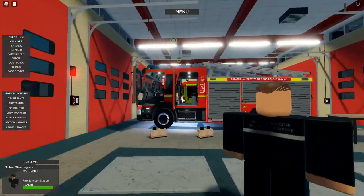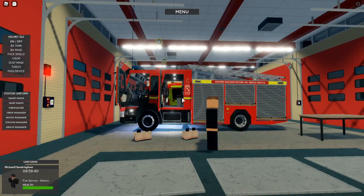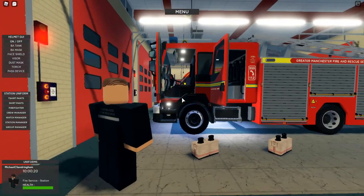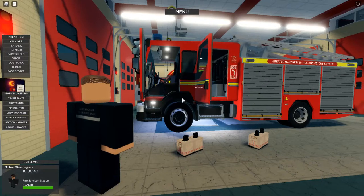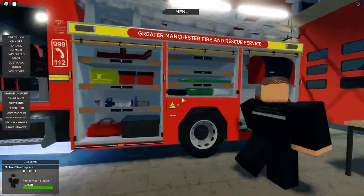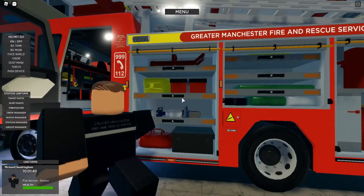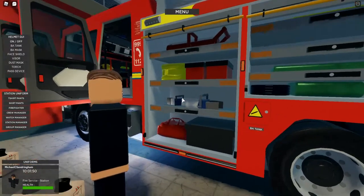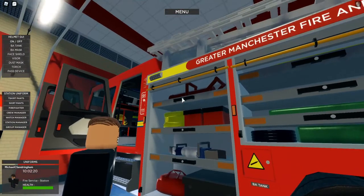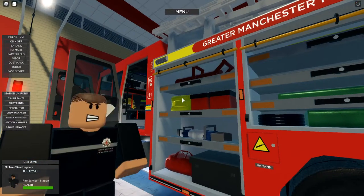As we come through into the appliance bay, this is our first pump. It's an 11-plate - nothing too special about this, it isn't one of the newer ones. Obviously this one is 10 years old this year, so it's getting on a bit. In this locker - this is the RTC locker - we've got our hydraulic spreaders and cutters in there, a hydraulic ram, as well as the toolbox. I'm sure we'll do another video in the future going into detail about what's actually in the lockers.